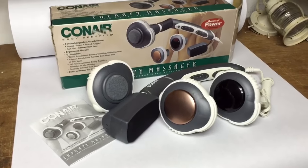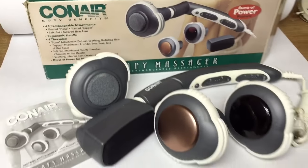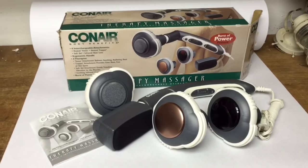Another massage unit — this is a Conair brand with all the attachments. Just $3 at the garage sale and it sold for $30.